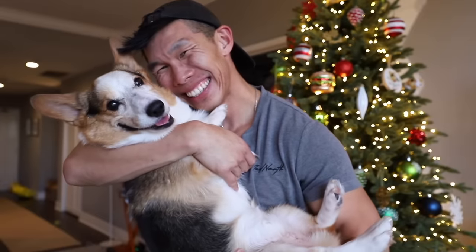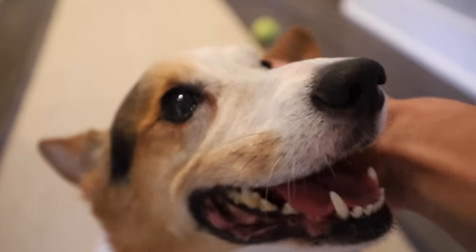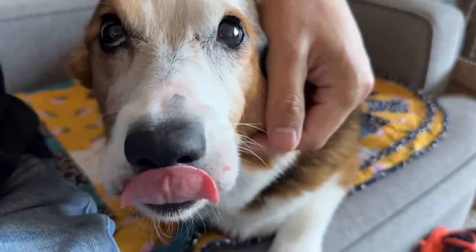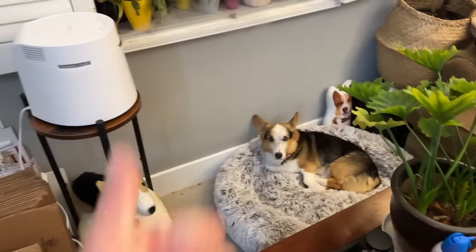The radiation treatment for his nasal cancer destroyed a lot of the filtration in his nose. So I have air purifiers all throughout the house. And in addition to that, during Black Friday I also got him a humidifier. In the last video I mentioned that he was having a really bad runny nose, but now I notice he does not have a runny nose anymore.